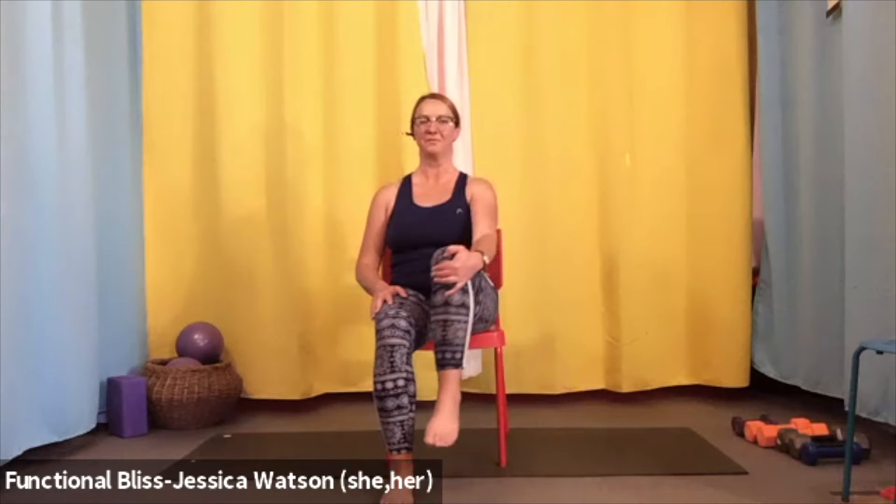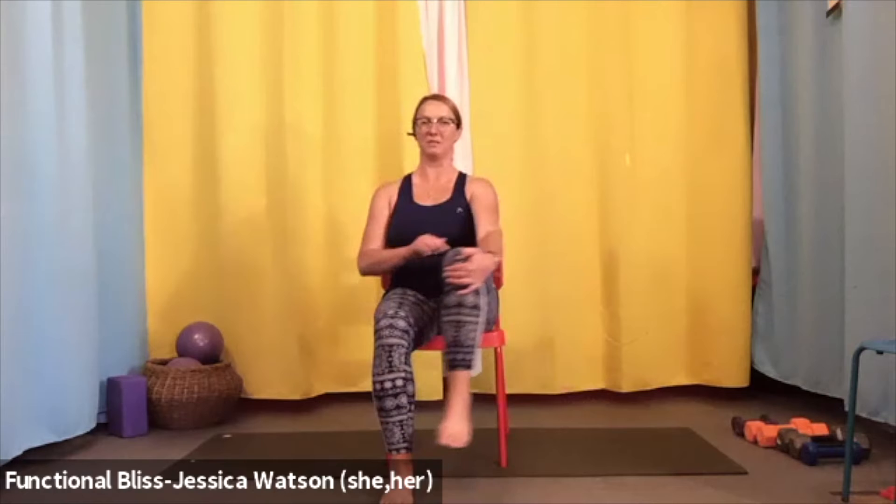Bring it back in and set that foot down. Take it to the other side — catch hold of that knee, lift it up, swing it out and bring it in. Take it out and bring it in, a few more times at your own pace. Tune in and notice how your hip feels. On the next one, stay out there, lift it slightly towards the shoulder and then lower it down — two more just like that. Then hold it in that more neutral position and twirl your foot in circles in one direction, then go the other way. Bring it back in and set that foot down.